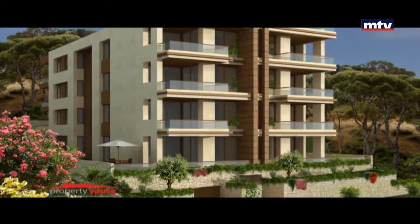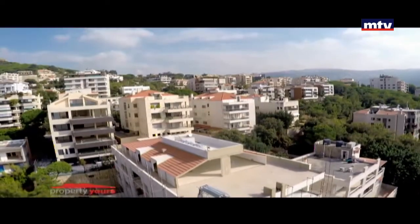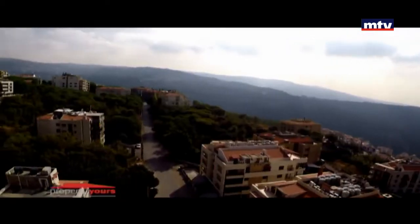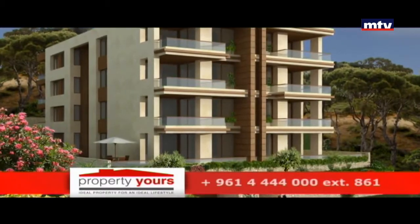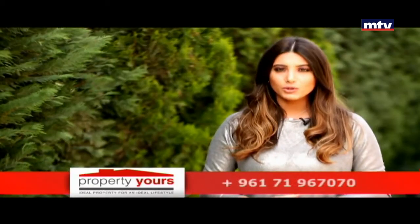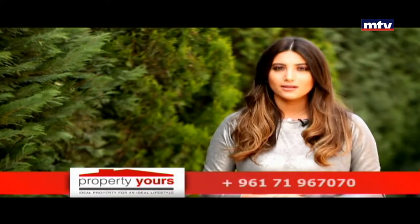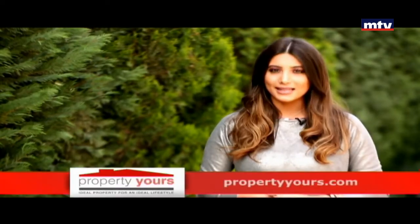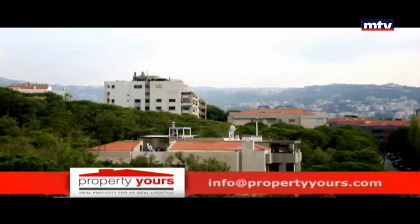جوبلاكس ضمنه تراس 130 متر مربع مع تجهيز لسويمينج بول، كاشف عفيو من الجبل للبحر، ومقلف من ثلاثة ماستر بدرومز مع سالونيت وكتشن مستئل. هاي أند فنشين بالداخل والكتشن حسب الطلب. بنية فخمة بمنطقة الموتي فردي بشارع سكنة كلو فيلال، بتطلع فيو بحر وجبل. جوبلاكس 600 متر مربع للبيع، ممكن فصله لشقتين مستئلين، تابع له كاف وباركينج.